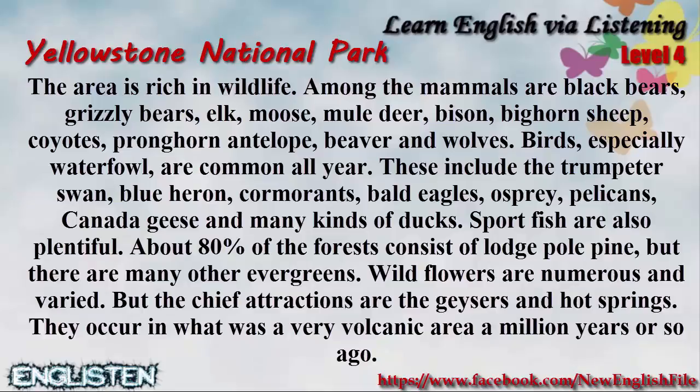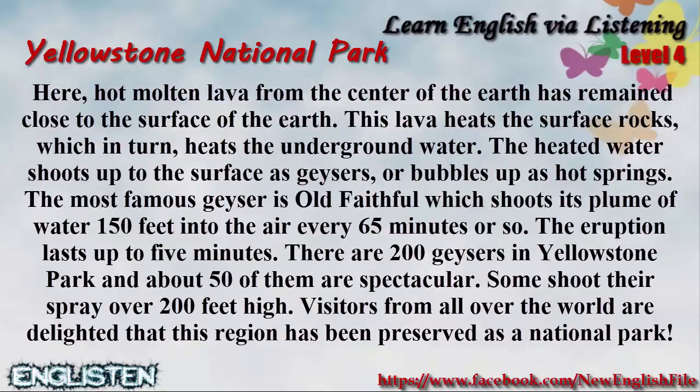But the chief attractions are the geysers and hot springs. They occur in what was a very volcanic area a million years or so ago. Here, hot molten lava from the center of the Earth has remained close to the surface of the Earth. This lava heats the surface rocks, which in turn heats the underground water. The heated water shoots up to the surface as geysers or bubbles up as hot springs.